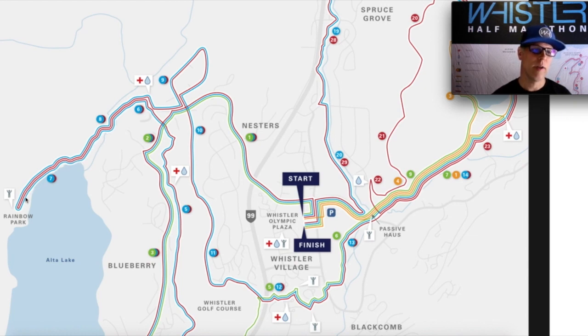Past the seven kilometer mark we make our 180 degree turn at Rainbow Park. Make sure at this point you look back across the valley because the views are stunning — Blackcomb Mountain, Whistler Mountain, Wedge Mountain up in the north. It is absolutely breathtaking.